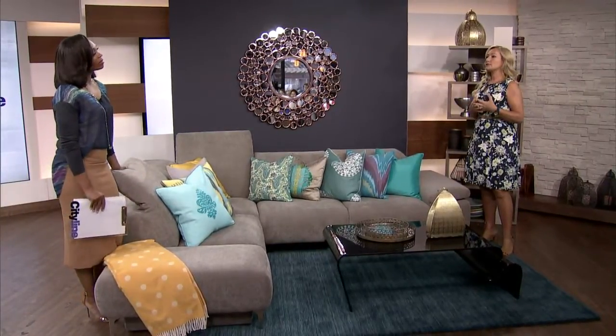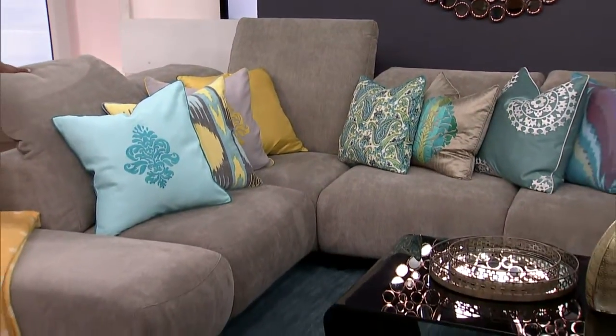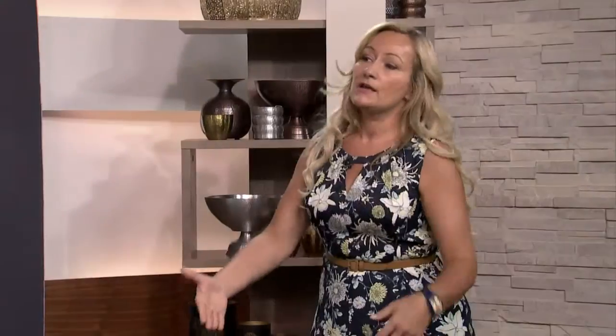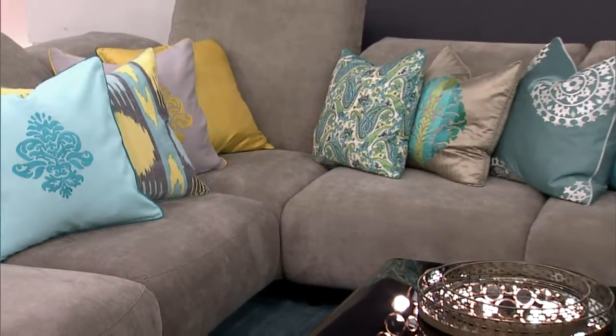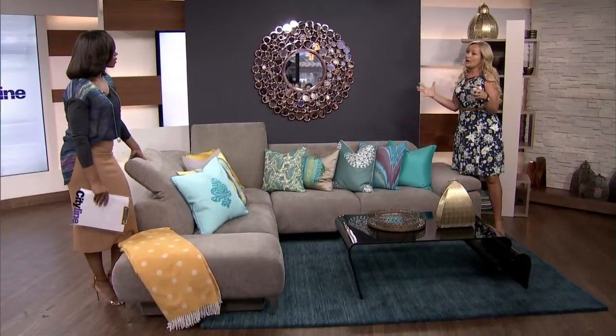For example, you might have a beautiful sectional in a good neutral like this one from Gauthier, and you think: how do I incorporate all of these amazing bold colors in my space? Because you have so many neutrals, that's the great thing — you can bring in amazing pieces. Like this wool rug from Minister Interiors, which provides great color inspiration. We also added gorgeous throws and pillows from Turquoise Palace, which are all handmade in India by local women designers, and they change out their patterns every six months so you won't see this in all your friends' homes.